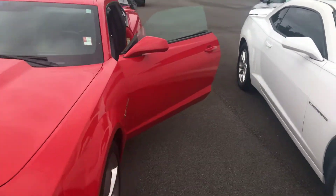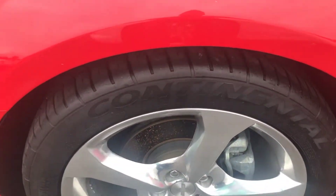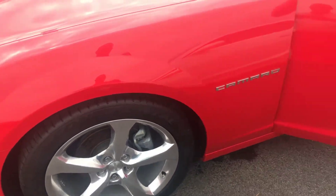I'll show you a quick little video here of what you've got. Of course how sleek it is. Got the Continental tires on it, got good tread, got the chrome wheel.